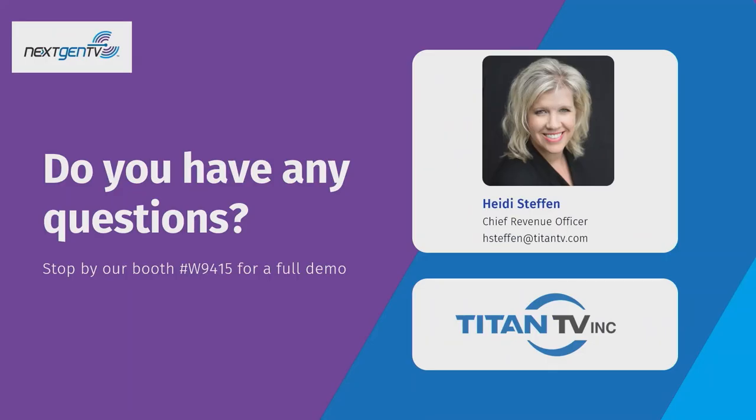Thank you for your time today. If you have any questions, you can come talk to me afterwards. Please visit our booth — it's booth 9415, just not far from the ATSC booth. Thank you again.